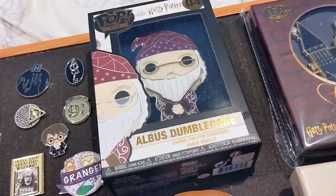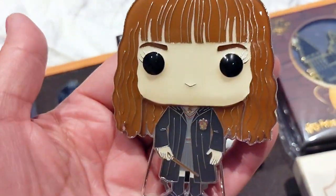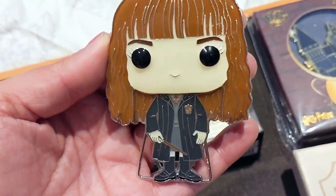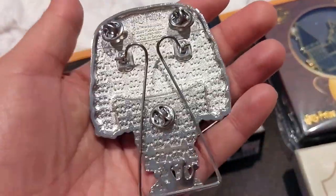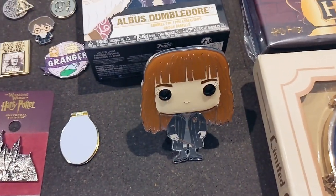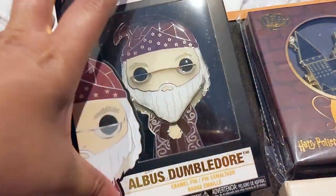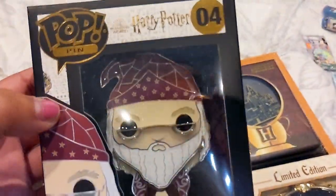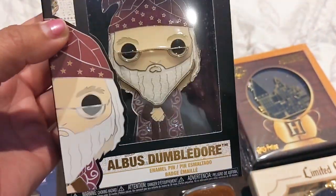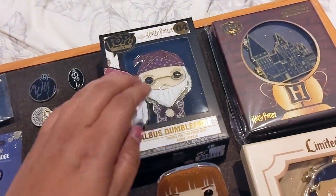I have two Funko Pop mystery pins — I got the Hermione one, who has her wand and her house crest and looks very dapper. She also has a stand so you can display her upright. Then I have Dumbledore in his box — this is him in his winter clothes and I haven't had the heart to take him out yet. I'm such a big Albus Dumbledore fan that I want to keep him preserved.